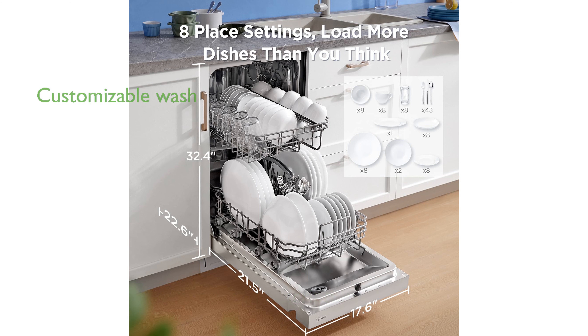With 6 washing programs and 3 additional functions, you can customize your wash for optimal results every time.